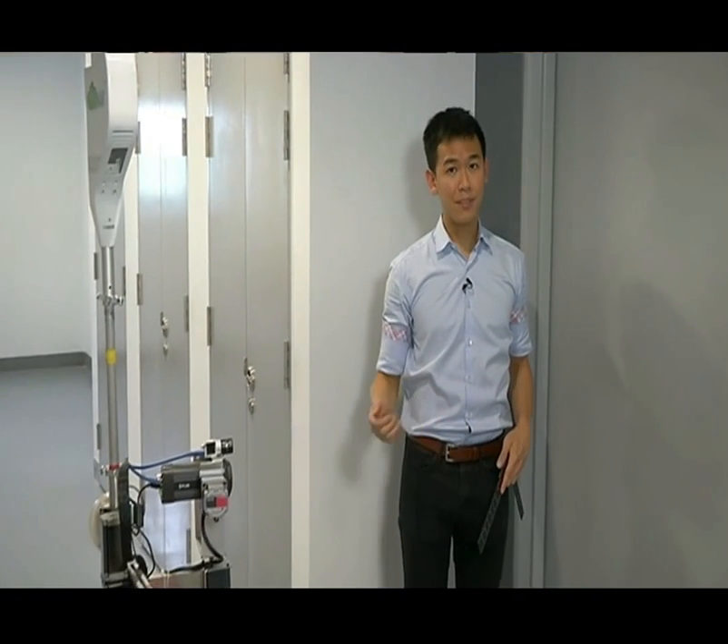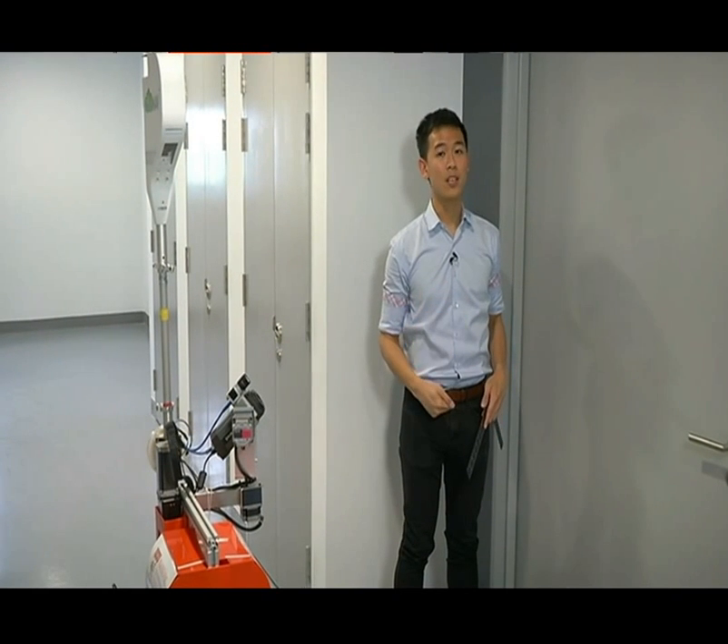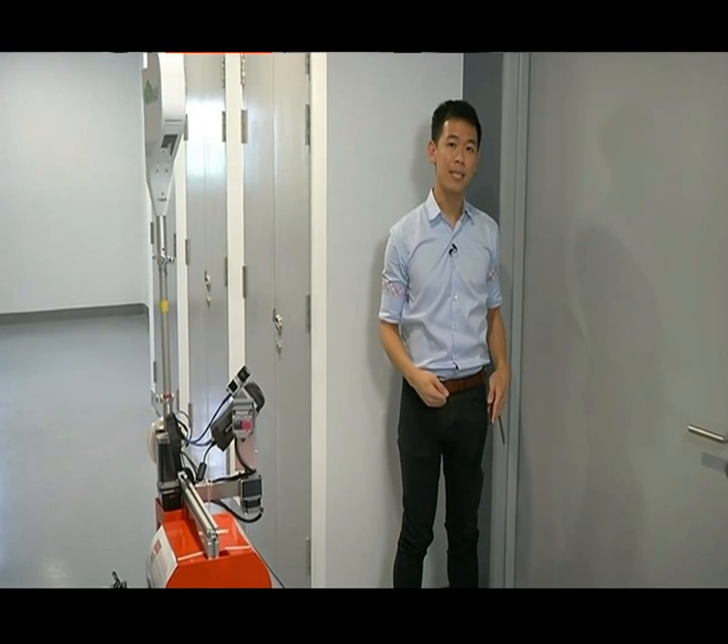Manual inspections can be labour-intensive, time-consuming, and very mundane work. It's also susceptible to sampling and human errors. But with this robot assistant, inspectors can leave some of the groundwork to its many sensors, freeing them up to refocus on areas that better demand their expertise and knowledge.